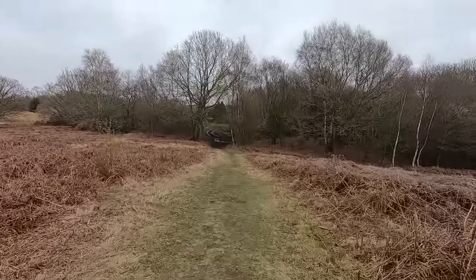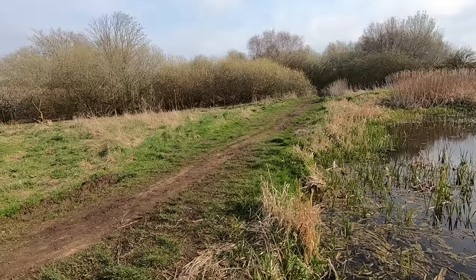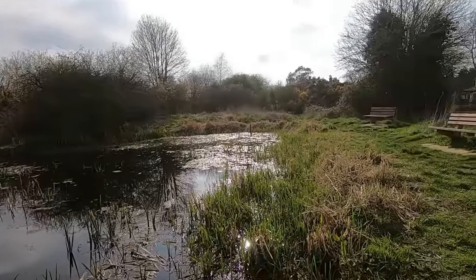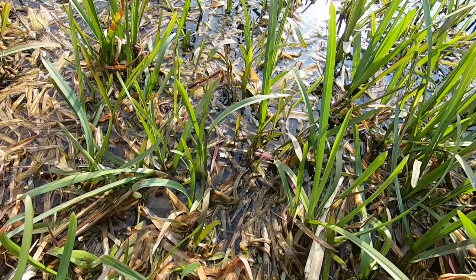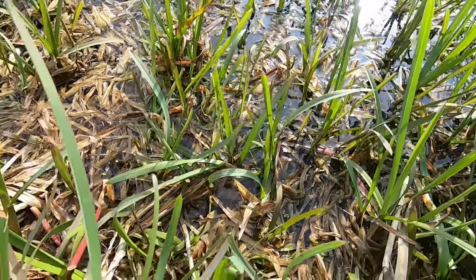I went for a short walk whilst I waited for the adder to come back out and spent a little while staring into the shallows of one of the on-site ponds. Aside from the three-spined sticklebacks in the centre of the pond, which I didn't manage to film, it was great to see that the shallows were swarming with frog and toad tadpoles, which you might just be able to make out here.